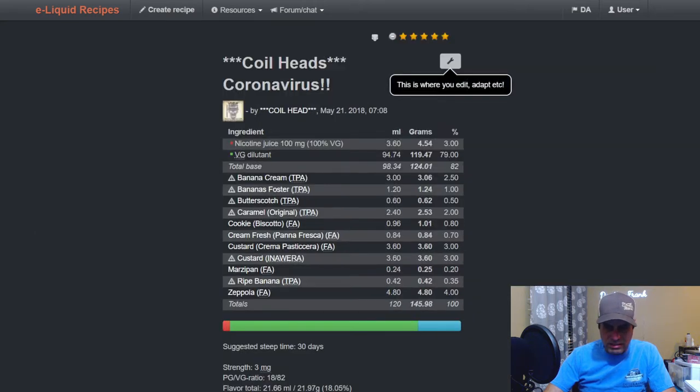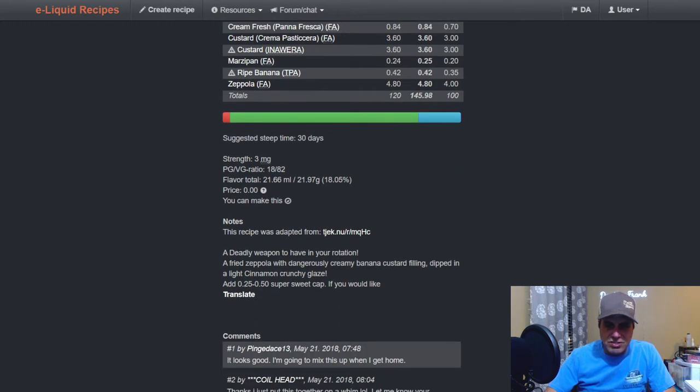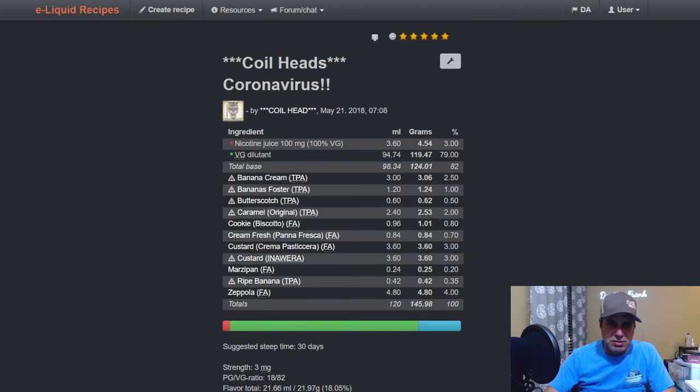Coil Head did one in 2018 called 'Coronavirus' — it's a banana cream with bananas foster; butterscotch is used as an accent at 0.5. Also includes caramel original at two, FA cookie, FA fresh cream, FA custard, Inawera custard, marzipan, ripe banana from TFA, and Zeppola — described as a deadly weapon of fried zeppola with cream and banana custard filling dipped in a light cinnamon crunchy glaze. Add a quarter sweetener with half super sweet if you care. Probably needs about 30 days steep.